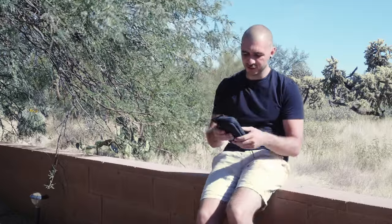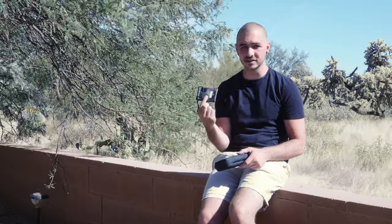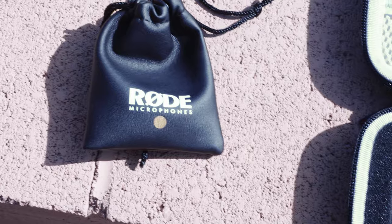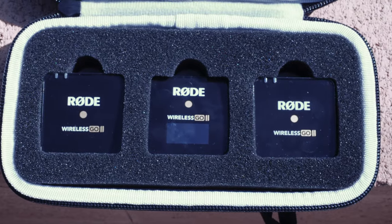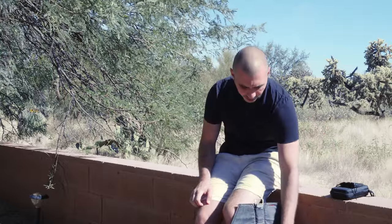First things first is this Rode microphone. It's a lavalier mic, which I'm wearing right now. I've got two of these in case I do a video with somebody else. This is the Rode Wireless Go 2, and I've got one set of these, which is two microphones — hence the two lavalier mics. I always have those for good audio in my videos.